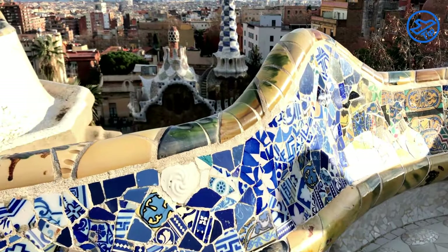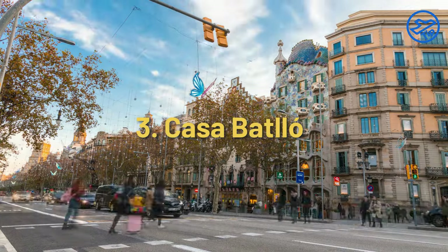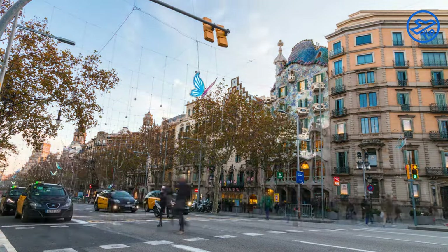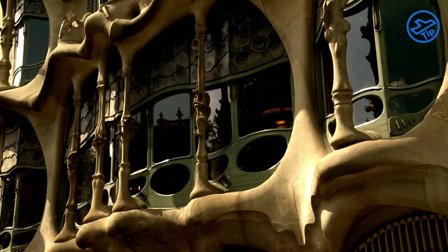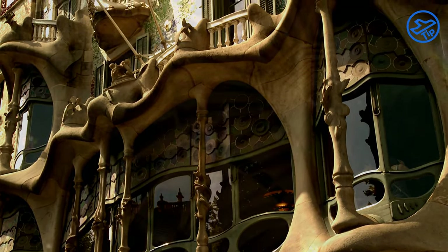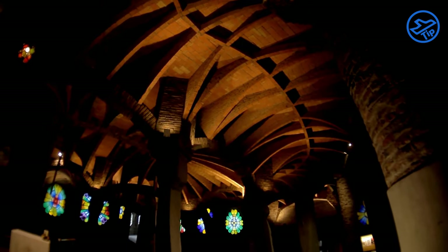The Mosaic Bench winds its way around the central plaza of the park. Casa Batlló is another iconic building in Barcelona, designed by renowned architect Antoni Gaudí. The building is a masterpiece of modernist architecture, combining imaginative shapes and colors to create a unique and eye-catching facade. Inside, the building is just as impressive, with a variety of interesting features that make it a popular tourist attraction.